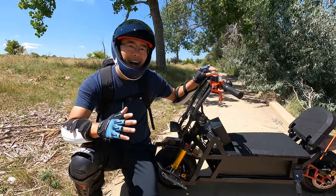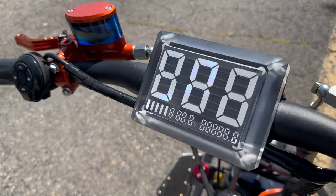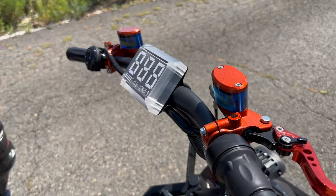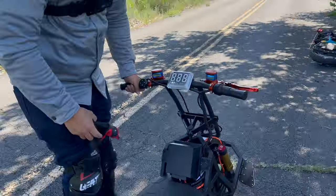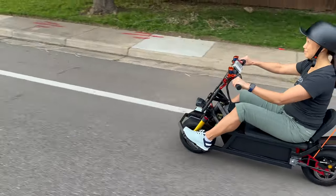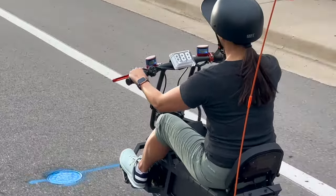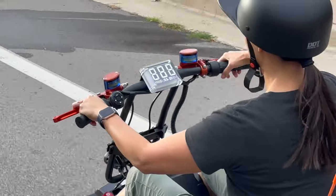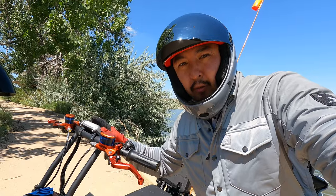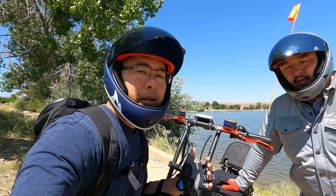I had high hopes for the display but Andrew was skeptical — and Andrew won. Even in the shade it's hard to see. It's the exact same display we see on all the other Begode EUCs: fine at night but awful during the day. You can't see it and it flickers. Basically the same poor display with thicker acrylic over it so it looks nicer, but it's still the same crappy display.